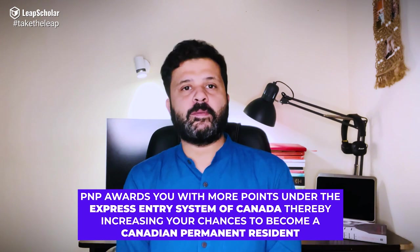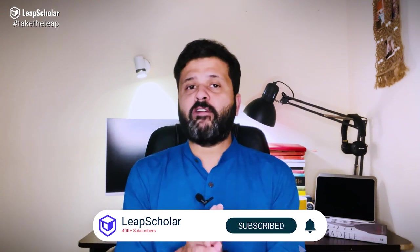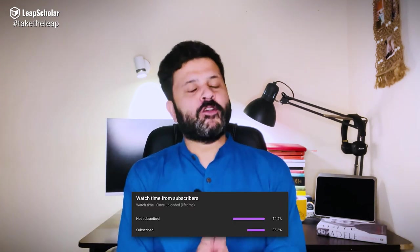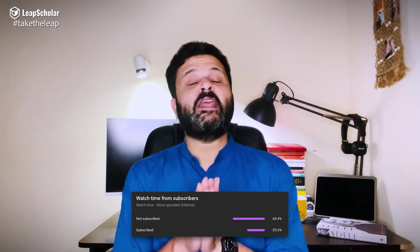In today's video, let us look at some of these PNP programs and which subjects you can choose to qualify for them when you apply for permanent residency in Canada. Many of you who watch the videos are not subscribed — please do subscribe to the channel so that I can keep making such videos for you. So let us begin.